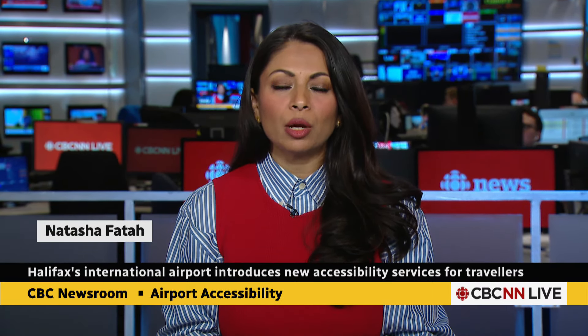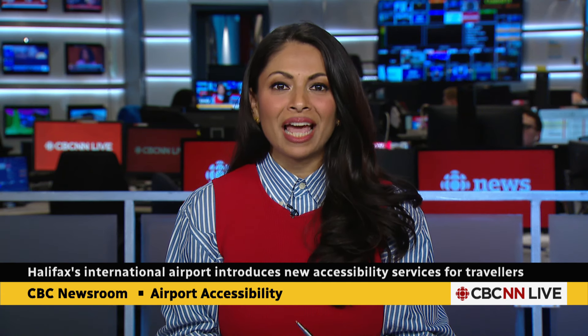Travellers flying in and out of the International Airport in Halifax now have some new accessibility services available to them. They're aimed at removing potential barriers and making the airport more inclusive. CBC's Brett Ruskin is at the Halifax Stanfield International Airport with the details.